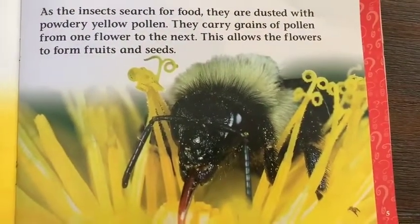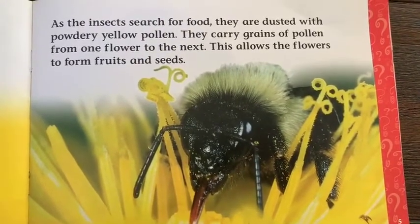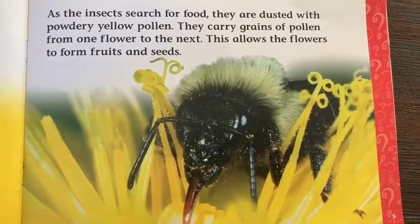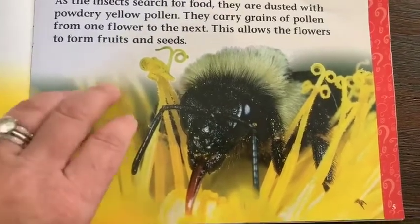As the insects search for food, they are dusted with powdery yellow pollen. They carry grains of pollen from one flower to the next. This allows the flowers to form fruits and seeds.